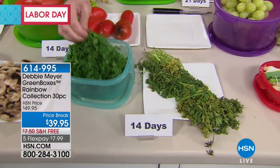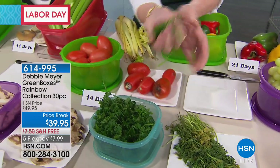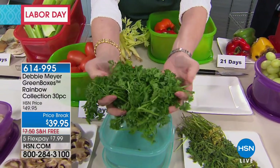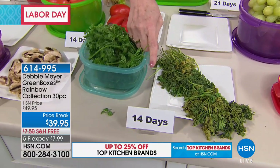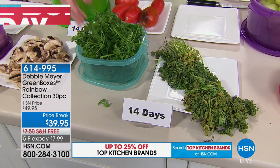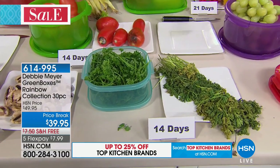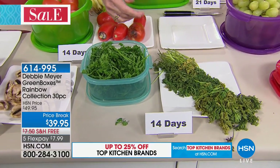We go to the store and we — we want that much, but they make us buy this much. So why not be able to use all of that for 14 days? Two whole weeks. You don't have to do anything to it. All you do is put it in one of my boxes, put the lid on, and you store things exactly as you ordinarily would — whether it's the fridge or it's on your countertop.